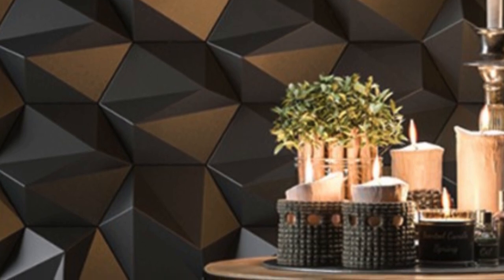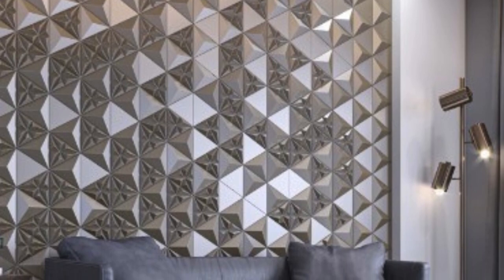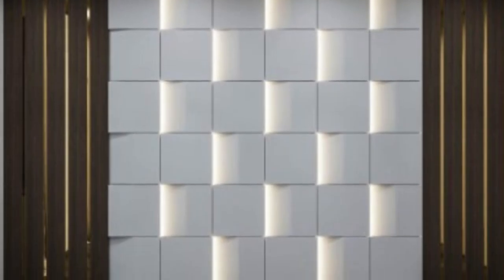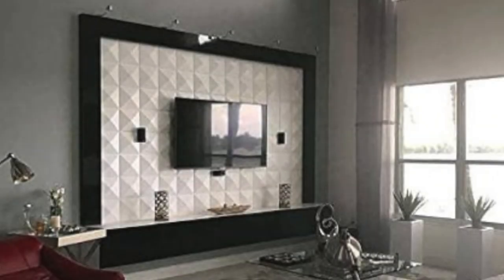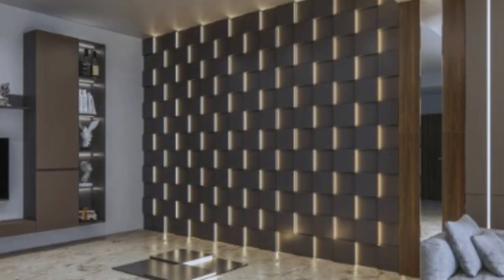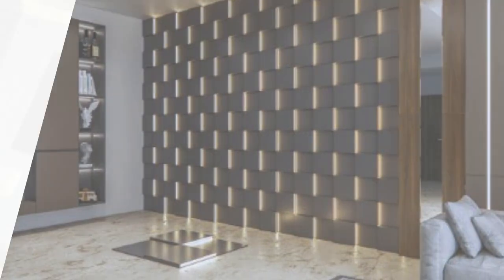Installation of PVC 3D wall panels is a straightforward process that has contributed to their widespread adoption. These panels are typically lightweight, making them easy to handle and manipulate during installation. Most designs incorporate a tongue-and-groove system, allowing panels to seamlessly interlock, facilitating a smooth and uniform appearance. This user-friendly installation process has made PVC 3D wall panels accessible to DIY enthusiasts, providing an opportunity for individuals to transform their living spaces with minimal professional assistance.